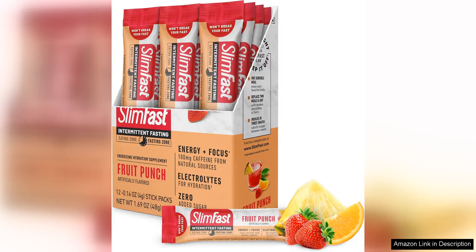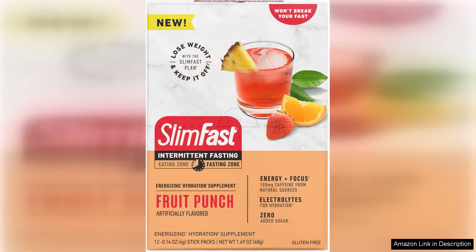Hydration packets are a game-changer for anyone looking to stay hydrated and energised throughout the day. I recently tried the SlimFast Intermittent Fasting Electrolytes Energy Powered Drink Mix, which contains caffeine from natural sources, and I was pleasantly surprised by the results.